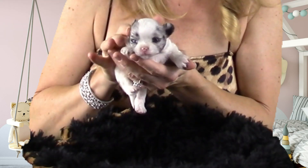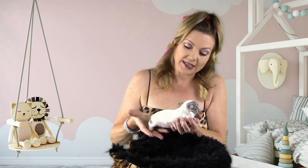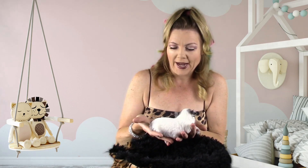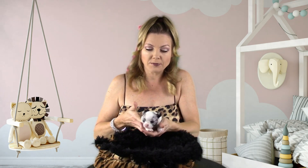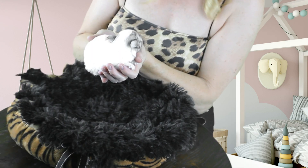Hi guys, welcome back to Sweetie Pie Pets! Today I want to introduce you to our newest sweetie pie. Look at how cute this is — little Mint! That's what I'm calling her right now; I'm not sure if that's going to be her long-term name. She is a little girl that's mostly white and she has adorable little blue Merle markings.